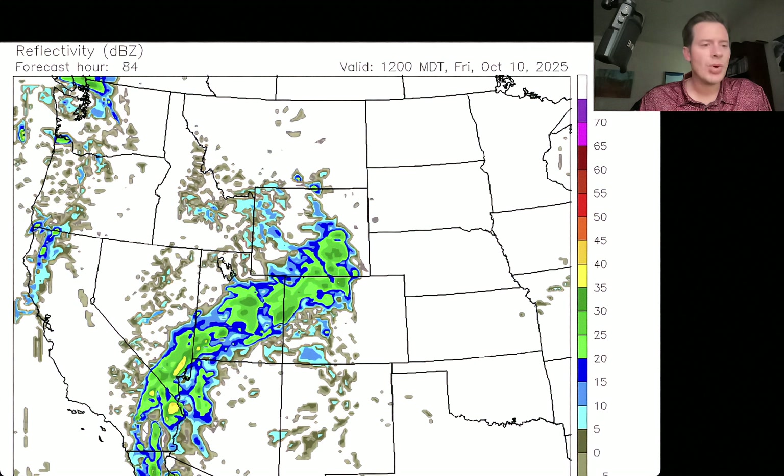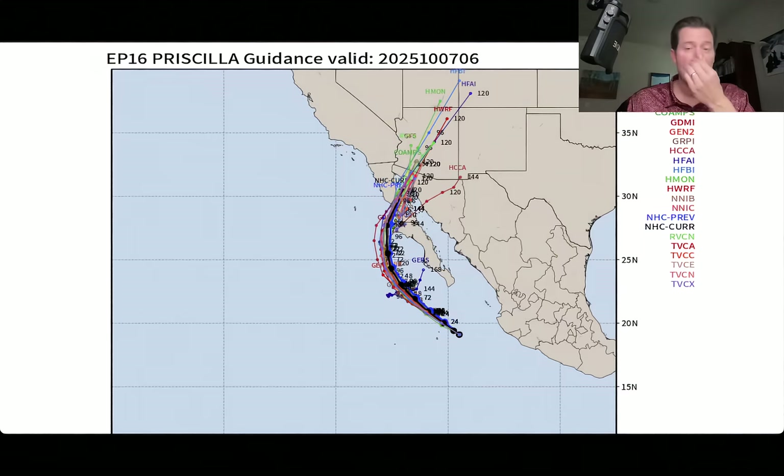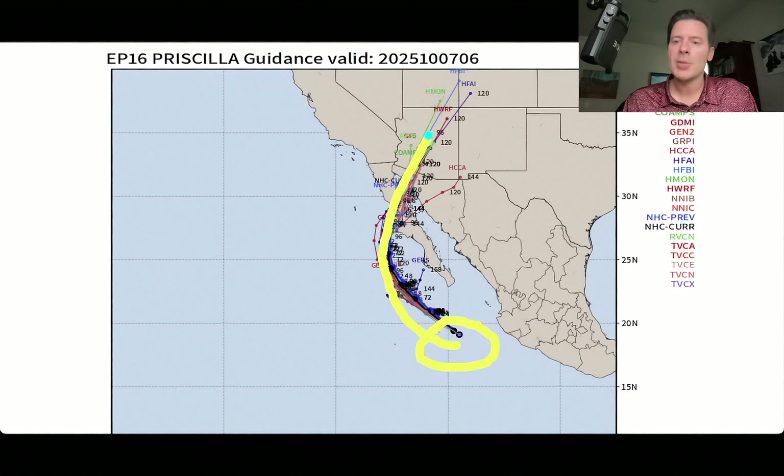Let me show you the official forecast track from the Hurricane Center of Priscilla. It's very obvious — the center is down here, and all of the forecast spaghetti models take it all the way up through Arizona into the four corners. It's no surprise we're going to feel that moisture. With that kind of track and that right-hand turn, all of that rich Pacific moisture gets pulled up into the southwest part of the country.